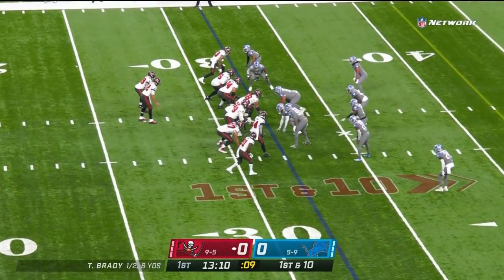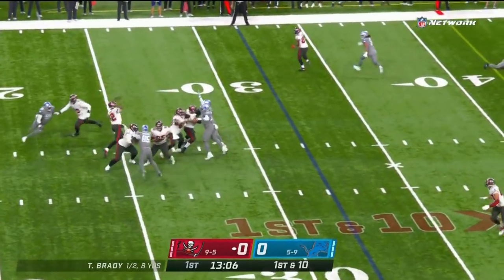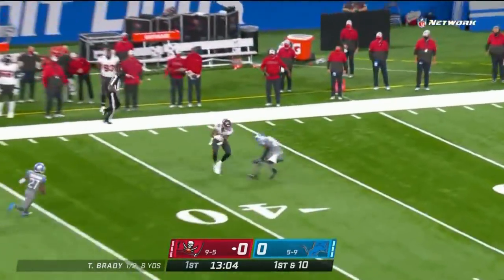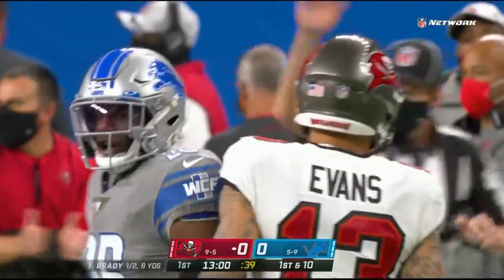Fournette now on the left hip of Tom Brady. Shotgun look from the 32. Brady has all kinds of time, looks upfield, throws a deep ball downfield. Got a receiver open — caught ball by Mike Evans in Detroit territory.